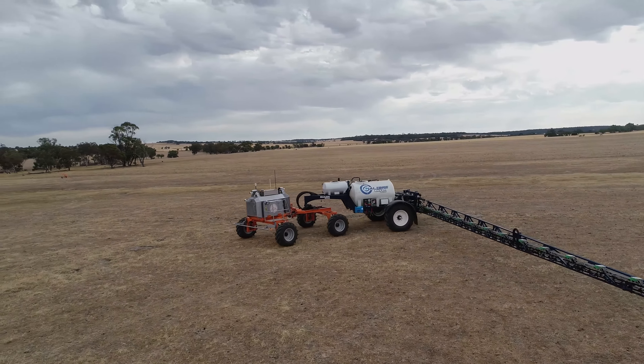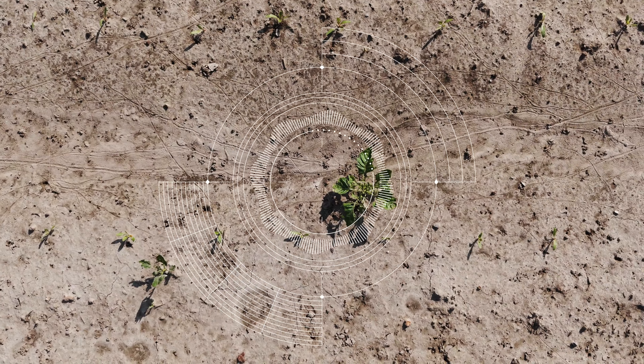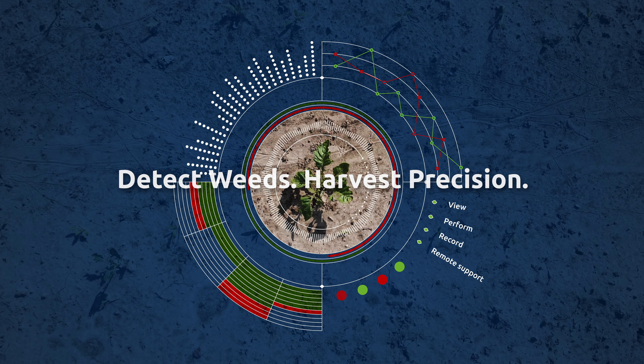Weedit Dash is ready for the future. Compatibility with autonomous spraying is within reach. Weedit Dash — Detect weeds. Harvest precision.